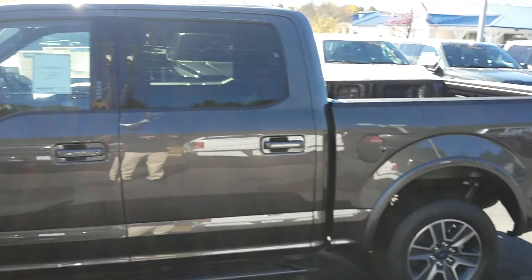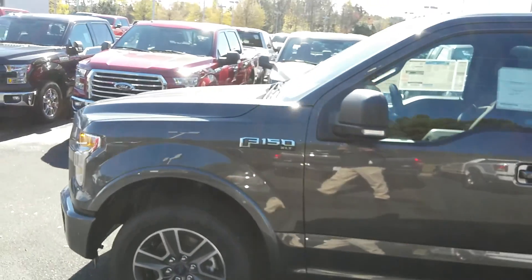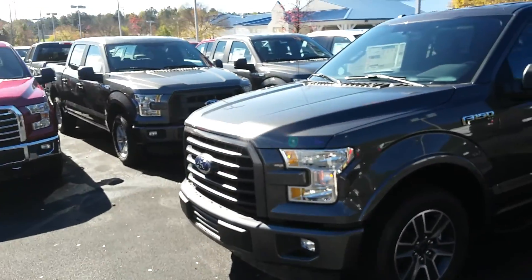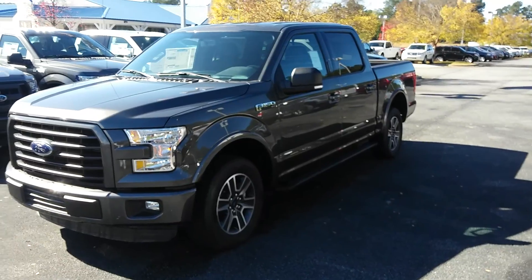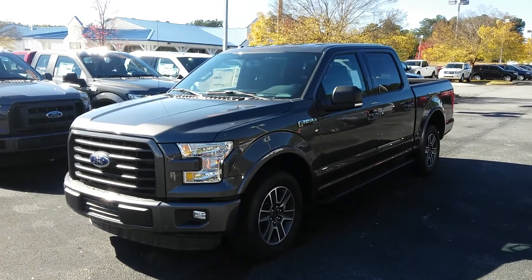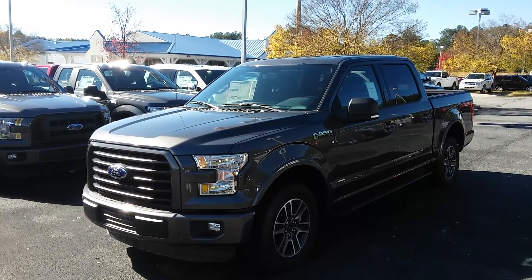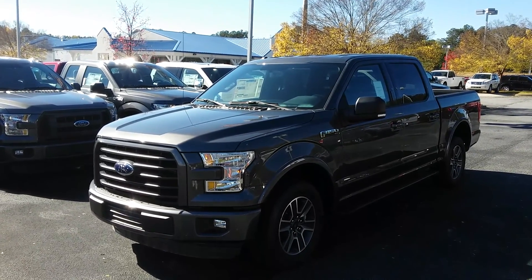Once again, this is Dwayne Bender with Loganville Ford. Truck is available. I have some time available this evening around 5:15 if you'd like to come out and take a look at the vehicle. It's Dwayne Bender from Loganville Ford, 770-554-9994. Trucks are here at Loganville Ford — be happy to help you any way I can. Take care, have a great day.